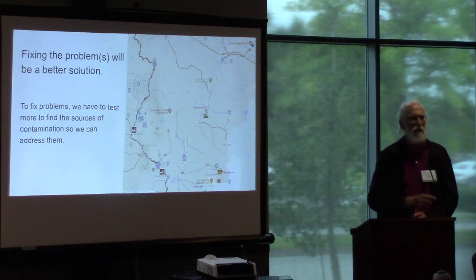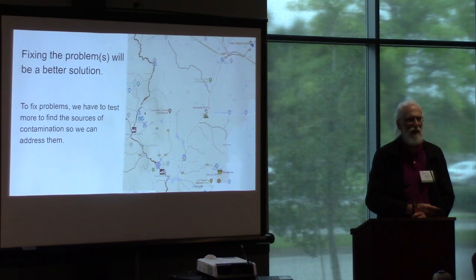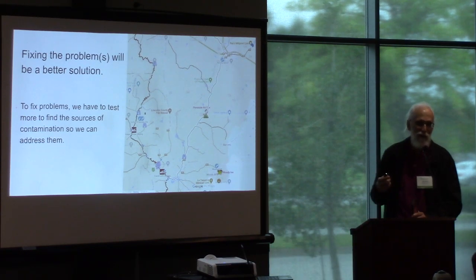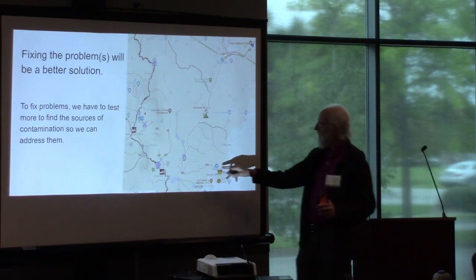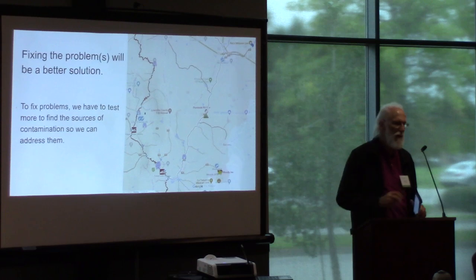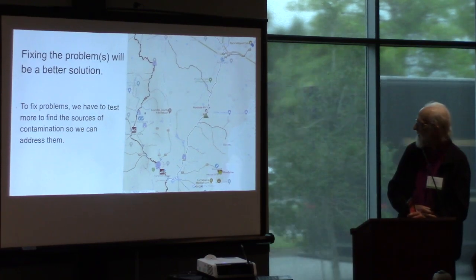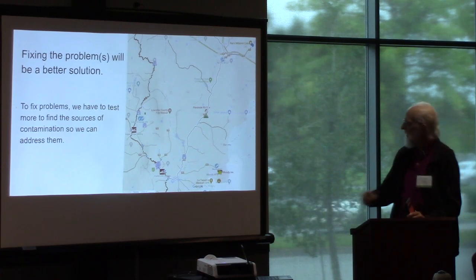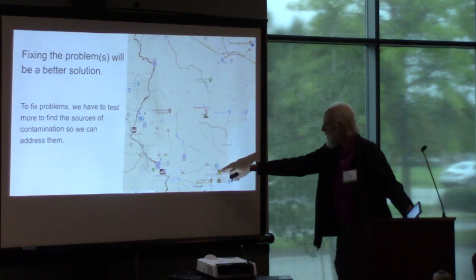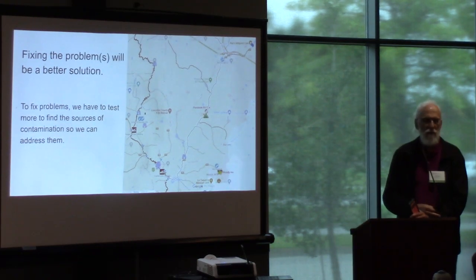We get higher numbers on Beaver Dam Creek than we do downstream on Cat Creek. We have to do more testing to be sure, but so far it doesn't look like the wastewater plant is the problem. Over here, down towards the bottom right, that's Betty Branch coming out of Moody Air Force Base. The wastewater treatment plant is between Bemis Road and Beatty Road.